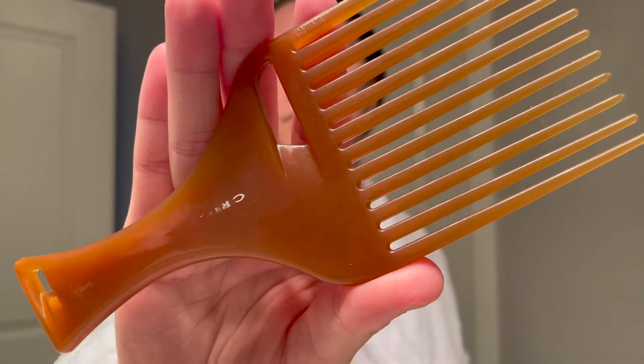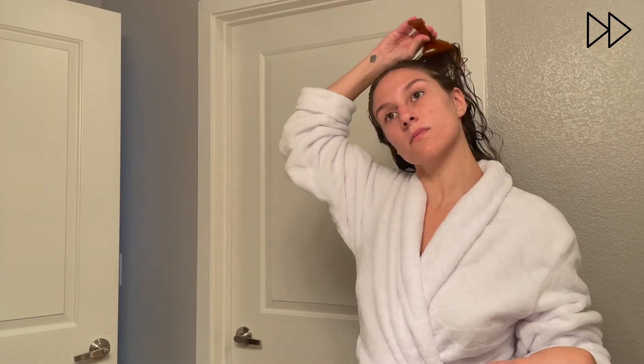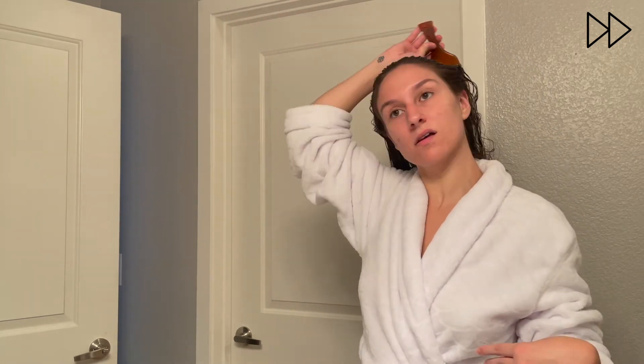Next I use a wide-tooth comb — this one I got off Amazon by Cricut — and I basically just comb out any tangles that would prevent me from creating a nice clean part in my hair.